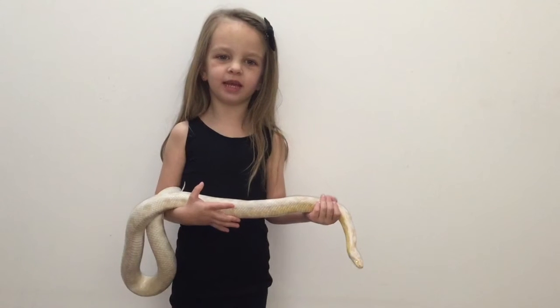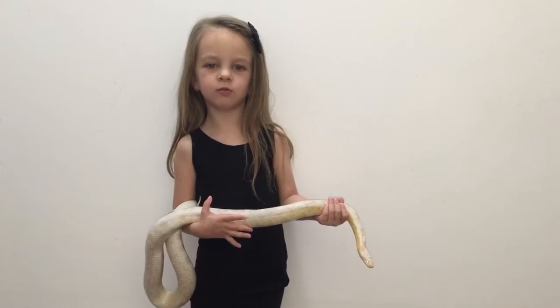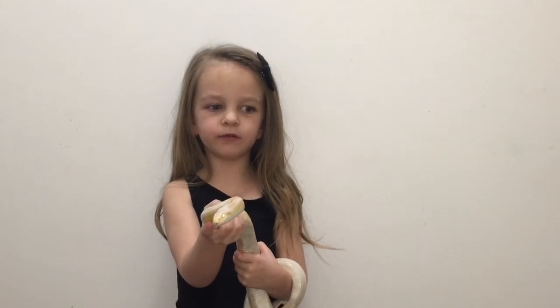Snakes don't have legs. They use their muscles and their scales to walk. Snakes are covered in scales. They're smooth and dry.